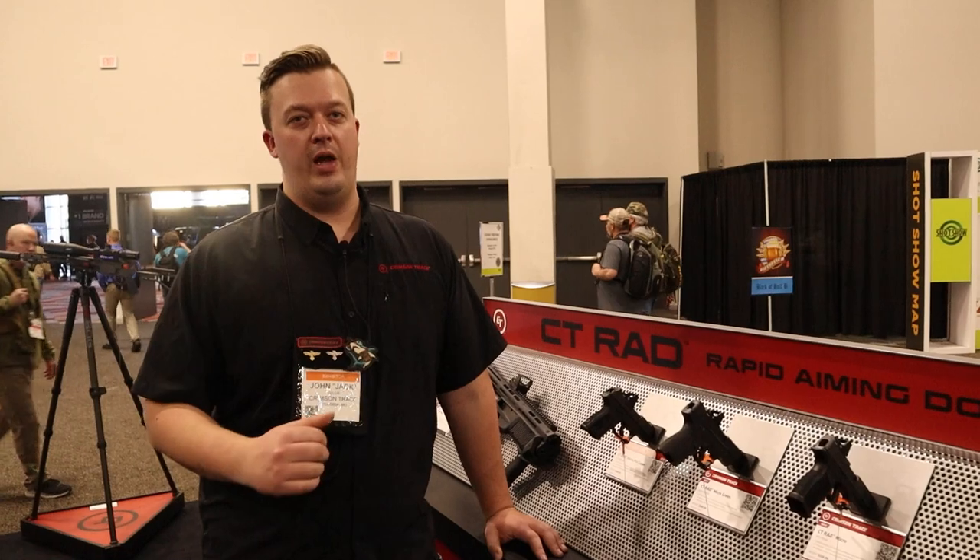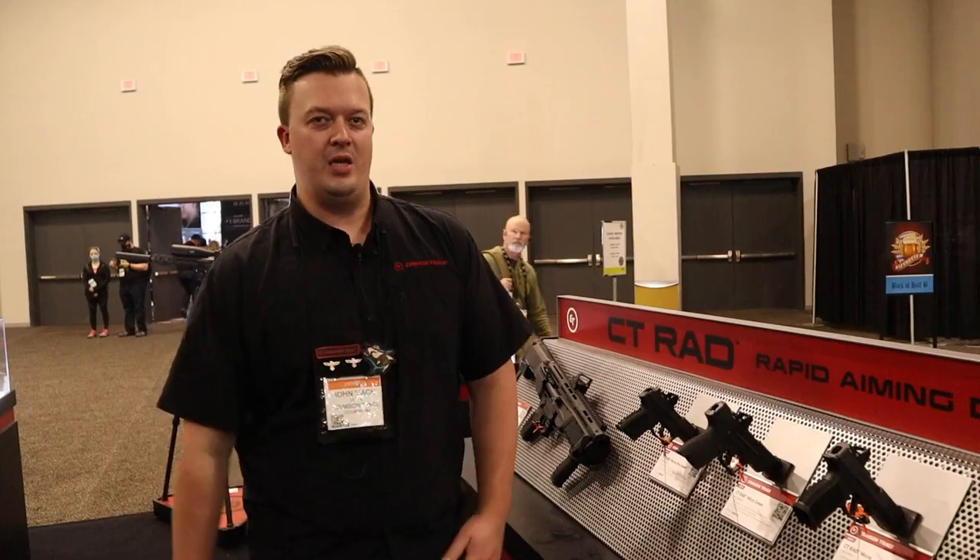I've got some cool new weapon lights to show you guys too, so stay tuned. We'll show you the latest in Crimson Trace weapon light technology.